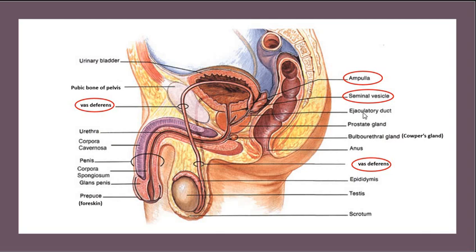Then they go through the ejaculatory duct, which is just a passageway. Now this structure right here is the prostate gland. The ejaculatory ducts actually go through the prostate gland — there's one on this side, there's one on the other side, and they go through the prostate.